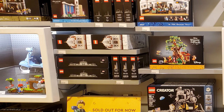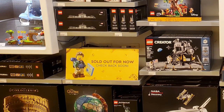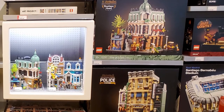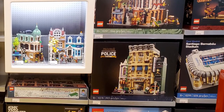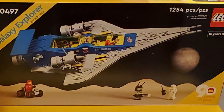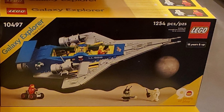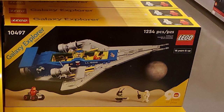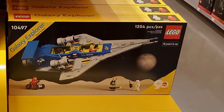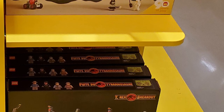Going back to the Creator section: plenty of Globes, the Coliseum, the International Space Station, and the Shuttle were in stock, as were most of the modulars. I didn't see any Bookshops but they did have Assembly Square and plenty of Ataris. One of the nice things about the August release was the Galaxy Explorer — I was excited to see some of those there, though I didn't pick one up even though I was tempted.